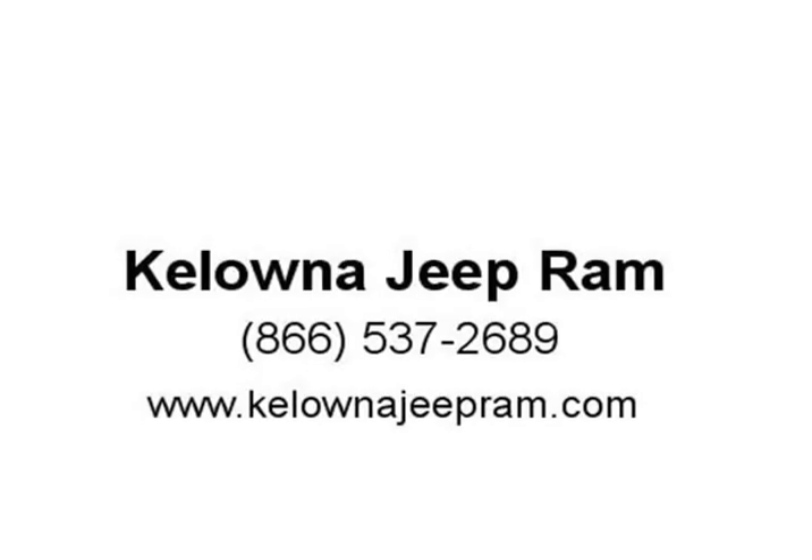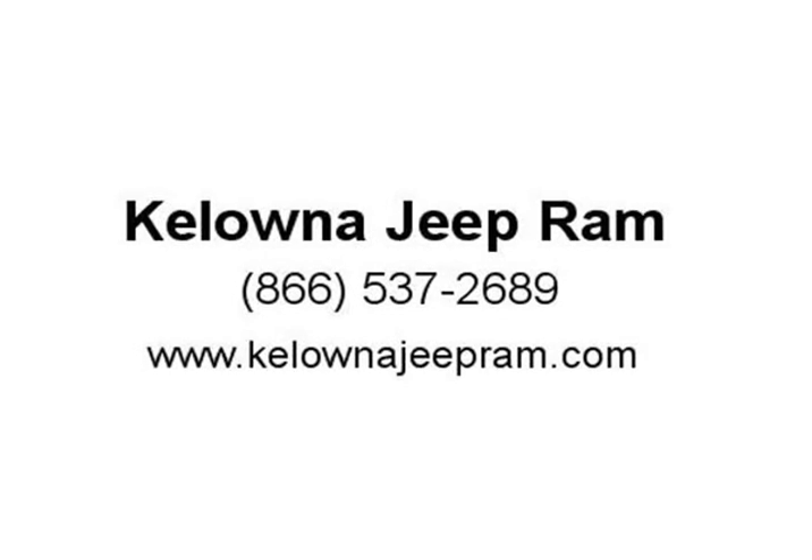Dodge made sure to keep road handling and sportiness at the top of its priority list. Under the hood, you'll find...